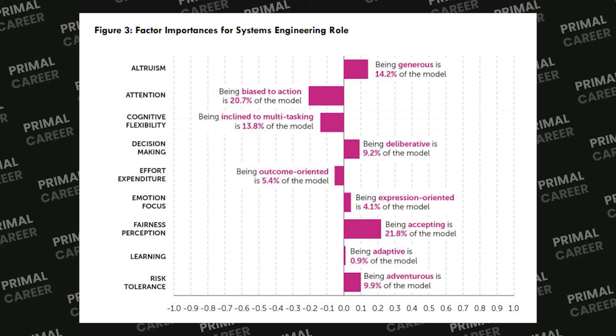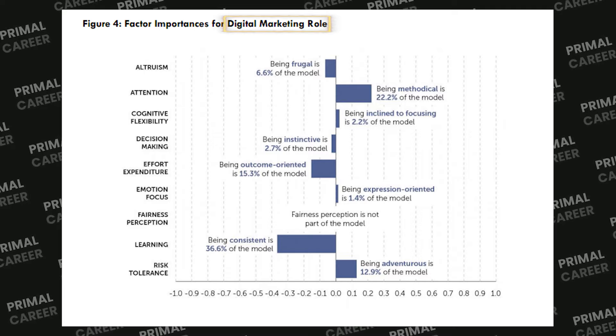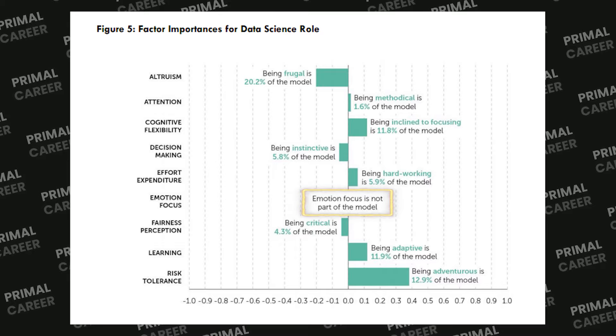For example, being generous could be a requirement for healthcare workers, but being frugal might be more appropriate for a marketing coordinator managing a tight budget. For a systems engineering role, it's more relevant to be generous, bias-to-action, and good at multitasking. But for a digital marketing role, it's nearly the opposite — you need to be frugal, methodical, and inclined to focusing. For data science, emotion focus isn't even tested because it was judged not to forecast candidates' performance.